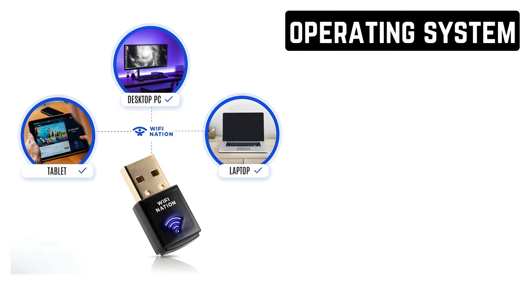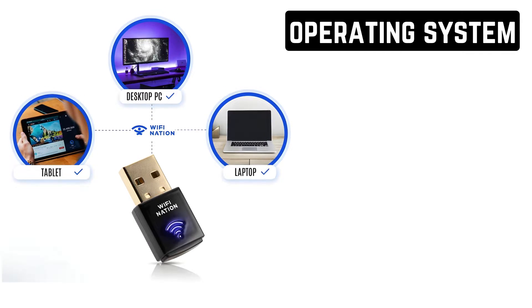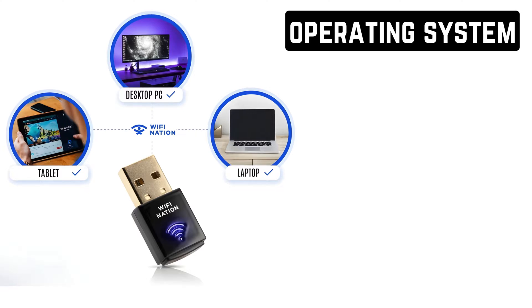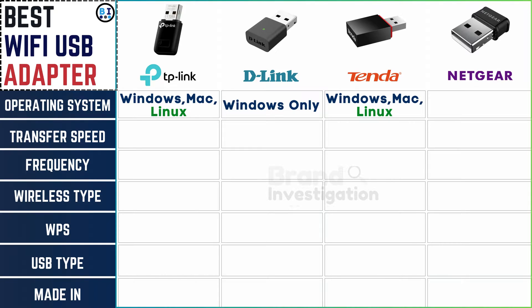Let's take a quick look at the operating systems supported by each brand. The TP-Link adapter supports Windows, Mac, and Linux. D-Link is compatible with Windows only. Tender adapters are compatible with Windows, Mac, and Linux. Whereas Netgear adapters are compatible with both Windows and Mac operating systems.